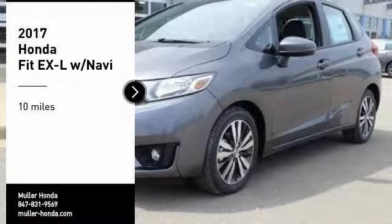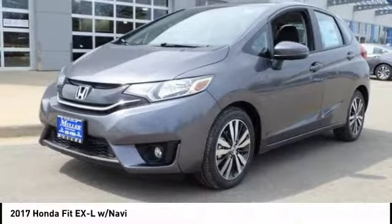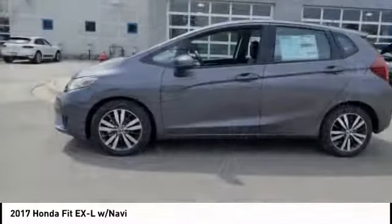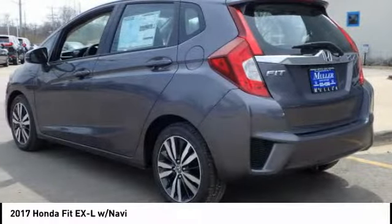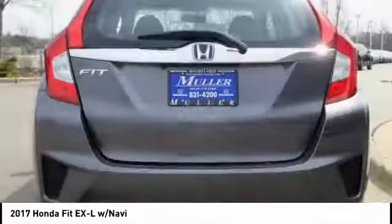Make a great choice today with the 2017 FIT. The FIT was engineered to be useful, efficient, and reliable. But its most important attribute is its innate charm and coolness.